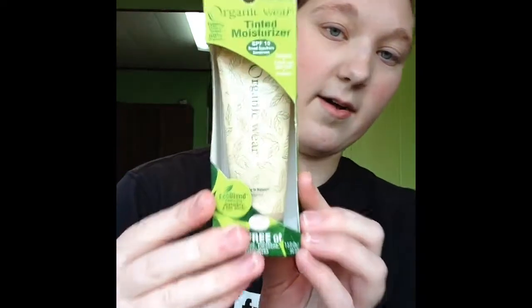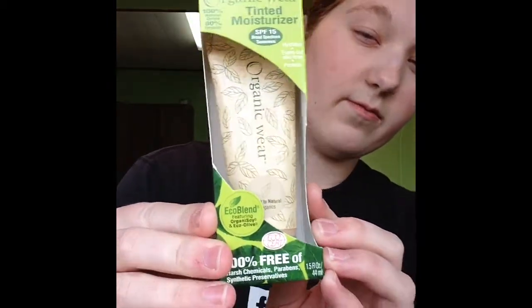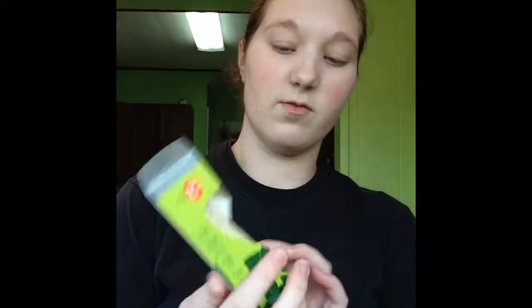The next thing is a Physicians Formula product. I would never consider buying Physicians Formula without a coupon because their stuff is really expensive — though I suppose their products are really good and supposed to be good for your skin. I got these at my local CVS. I ended up getting seven dollars off Physicians Formula, so I'm pretty excited. This is the Tinted Moisturizer SPF 15 in the shade light to natural.